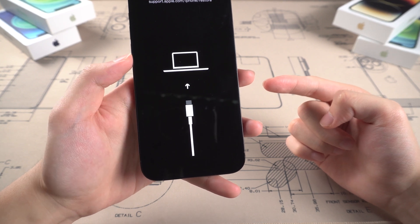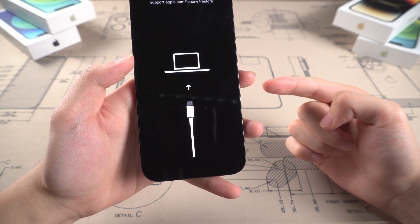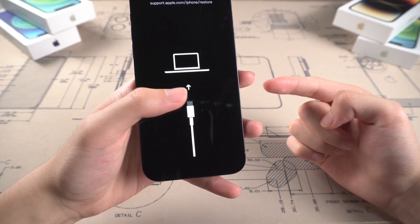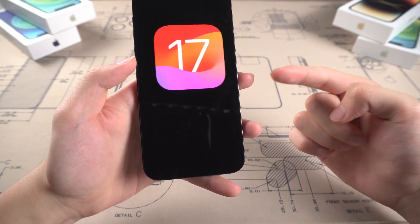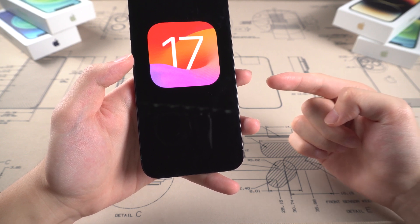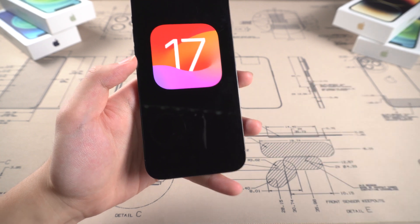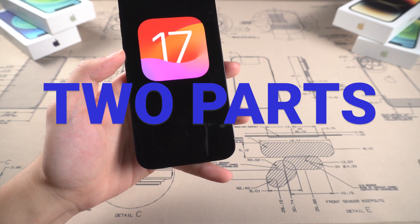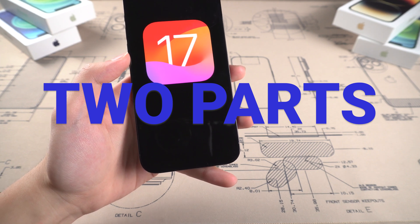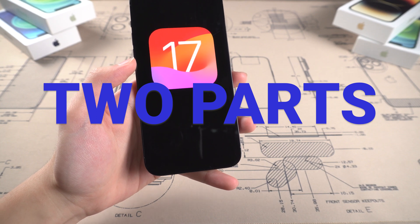These are basically everything that could happen before or while you're updating your iPhone to iOS 17. But don't worry — usually these situations won't happen, and you can update your iPhone to iOS 17 without any trouble. If unfortunately you encounter one of the situations above, I'm here to help. I will divide the methods into two parts: the first part is for bugs that happen while downloading the firmware, and the second part is for bugs that happen while installing the firmware. Let's go!